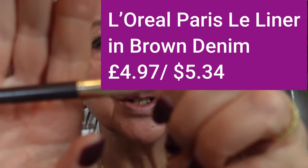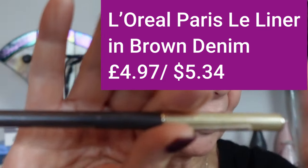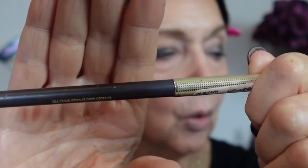Now for eyeliner — I've rediscovered the L'Oreal La Liner in Brown Denim. It's been around for years and is very reasonably priced at £4.97 or $5.38. It's retractable, waxy-ish, and doesn't pull too much when applying — a pretty good reasonably priced liner. I have to take a punt applying it because as soon as I close one eye I can't see what's going on on the other side. That's not too bad actually.